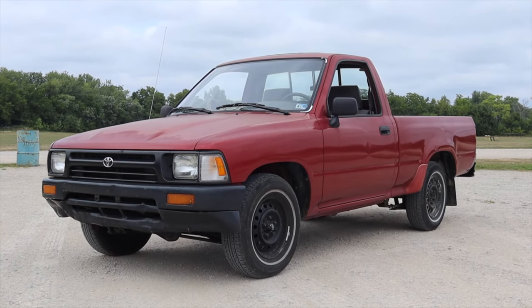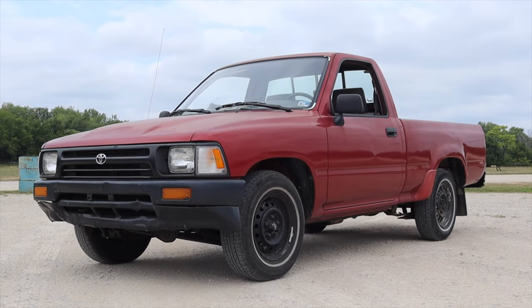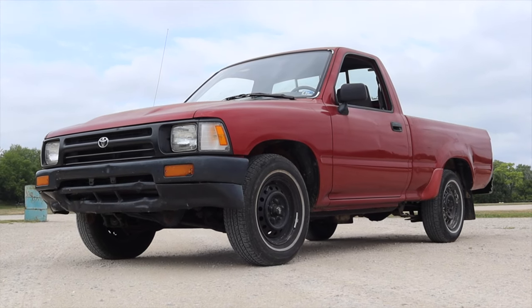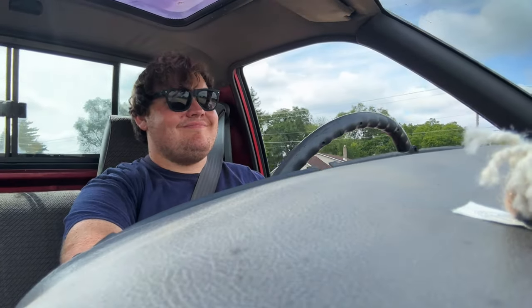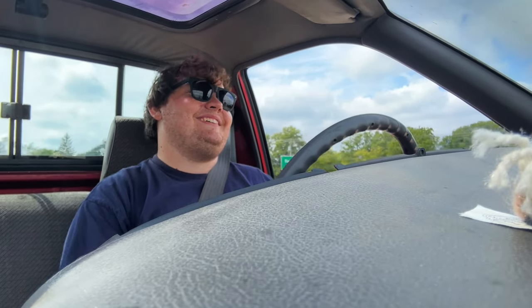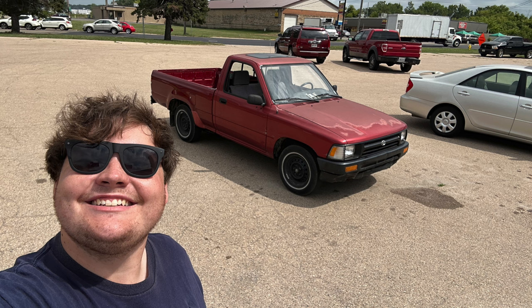I hope you guys enjoyed the video. Huge thank you to the owner Andrew for letting me take out his Toyota pickup — Andrew's been awesome to work with, a good friend of mine, and I look forward to filming more of his cars in the future. I'm sorry you can't see my face — I promise in the next video I'll be back. But for now, enjoy this selfie of me in front of the 1992 Toyota pickup. Take care guys.